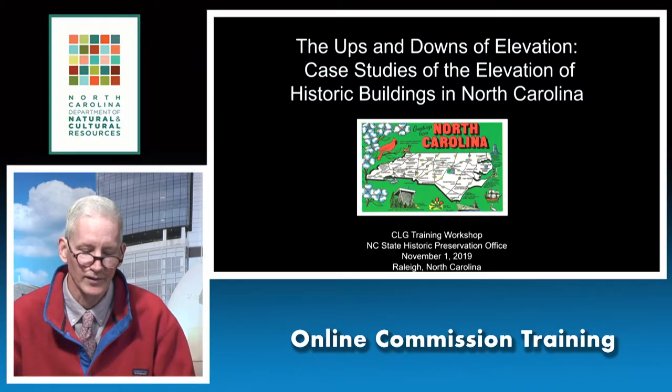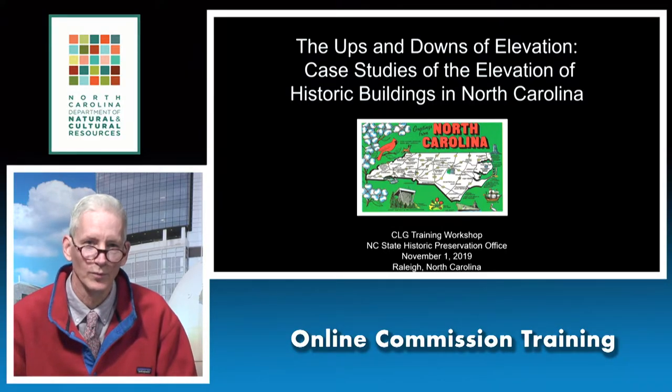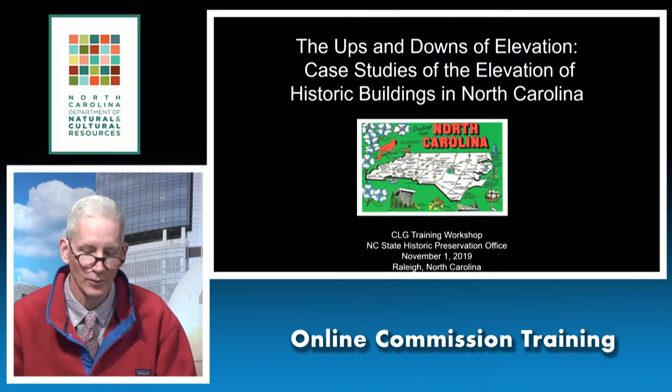Welcome back to the next session of our CLG training workshop. My name is John Wood with the North Carolina State Preservation Office. I'm a restoration specialist based in the regional field office in Greenville. Due to the increased number of catastrophic flooding events in the state and the need to address disaster response, recovery, and resiliency, I want to discuss today the elevation of historic buildings, which is being proposed more and more frequently as we deal with these storms.